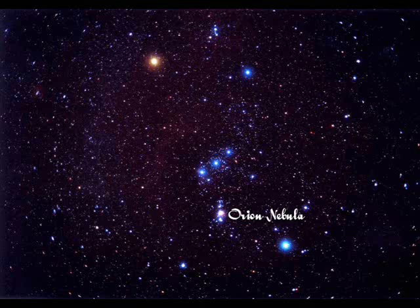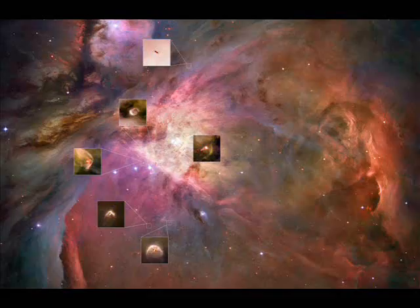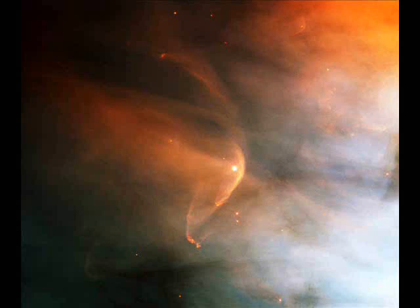The Orion Nebula is one of the most studied objects in the night sky. It is a large area of gas that is currently in the process of star formation. Thousands of different stars in varying stages of formation have been observed in this nebula. Here you can see many of the individual systems, where the material is being bent around these objects, forming what is called a bow shock.